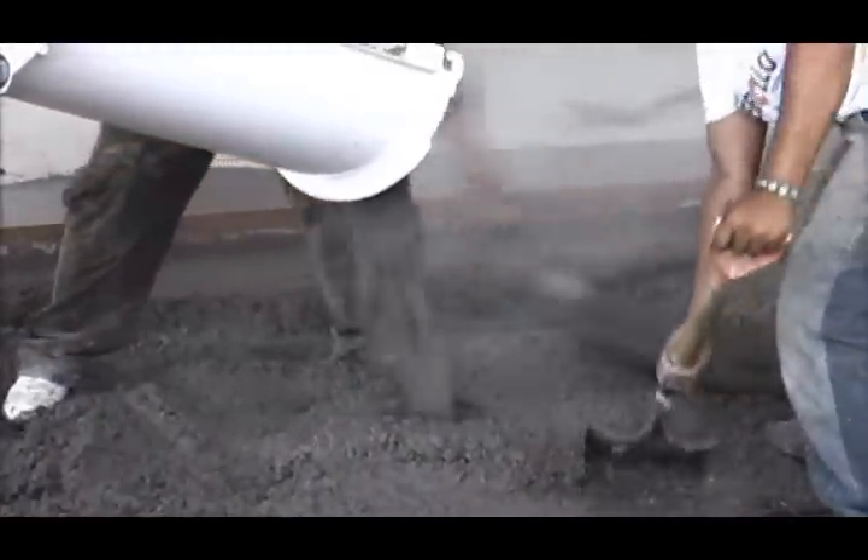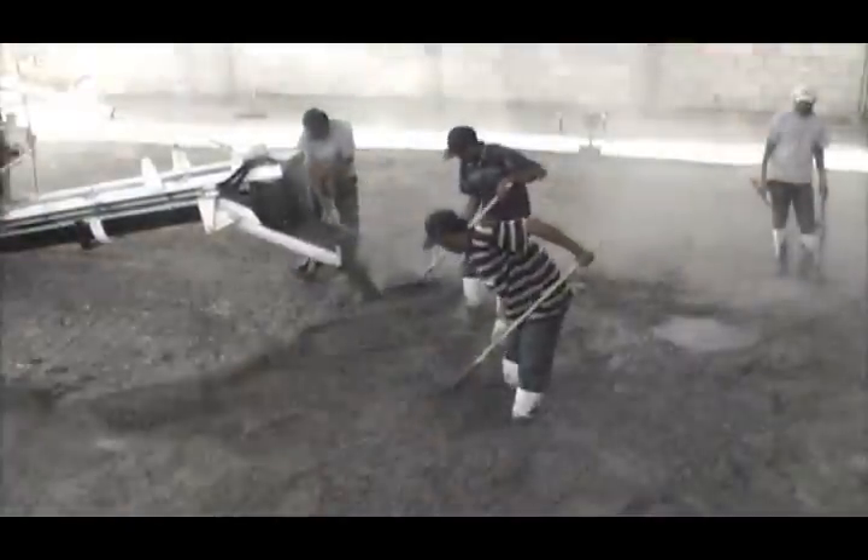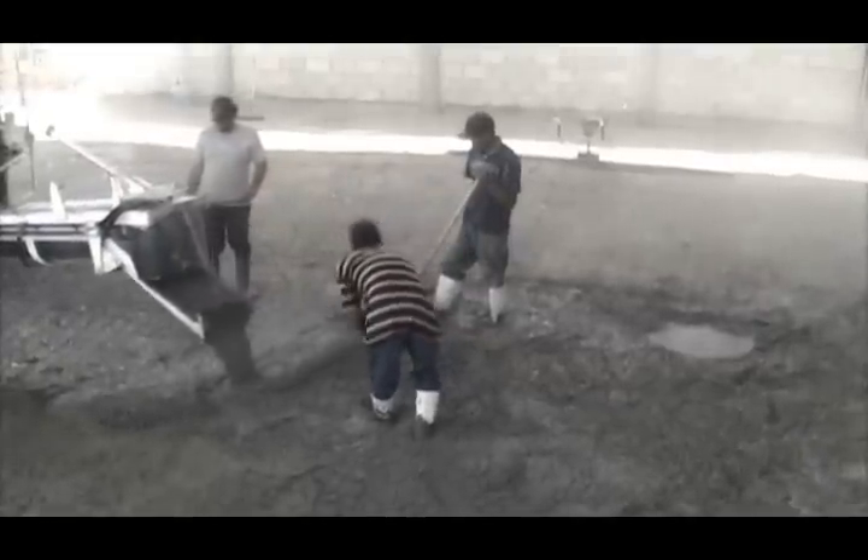Our volumetric system enables you to easily control the amount and type of concrete produced, eliminating waste and giving your company a fast and reliable tool to meet your customers' needs.